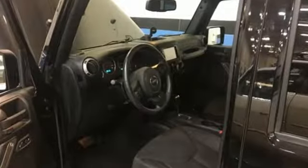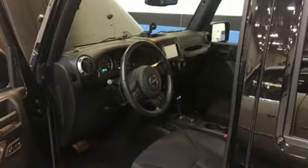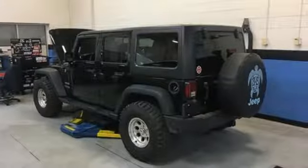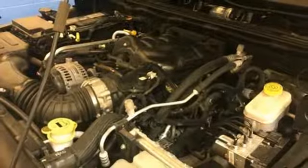It comes nicely equipped with features you'll love: manual transmission, air conditioning, auxiliary audio input, multifunction steering wheel, and AM-FM stereo radio.